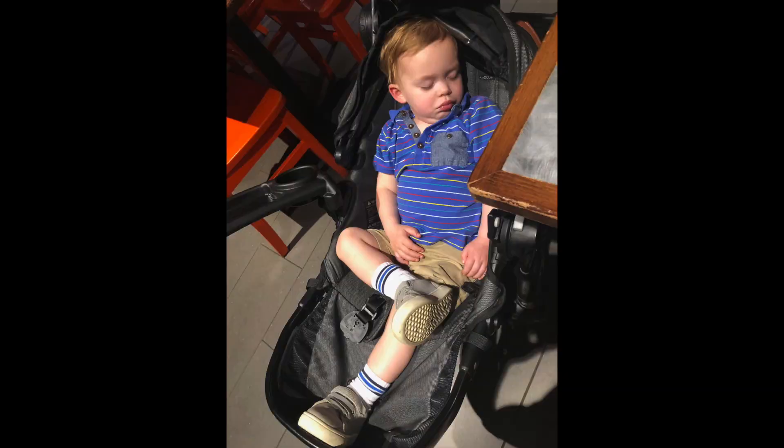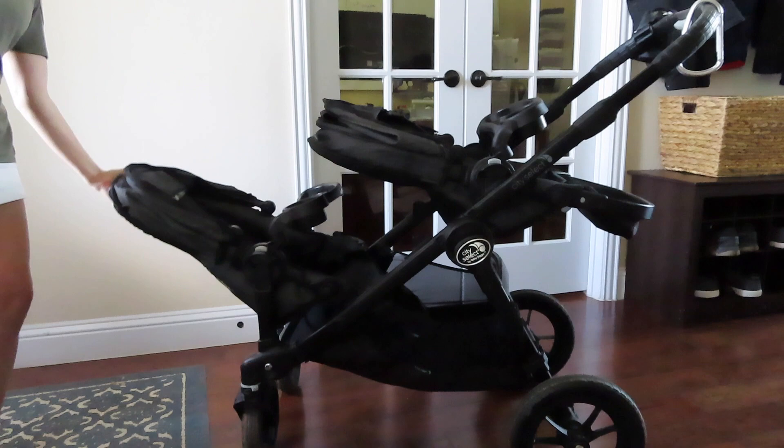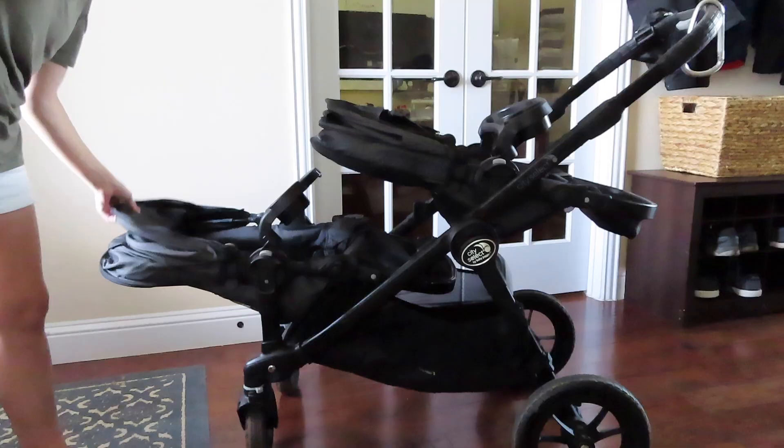The toddler seats are super comfy and it's really easy for your kids to fall asleep in them, which is great. And when they do fall asleep, the seats recline really nicely so that they stay asleep, and it also has a huge canopy to help block out any light and noise — again, so they stay asleep.